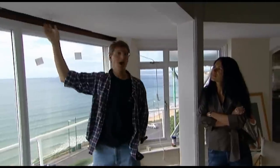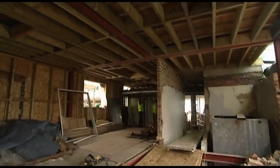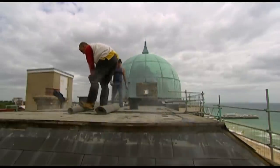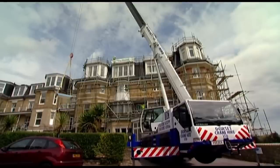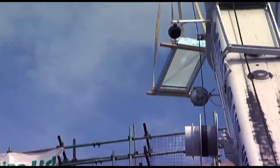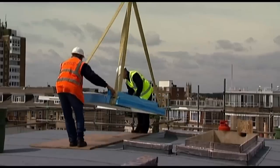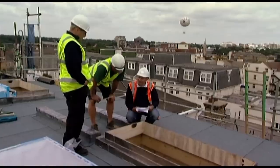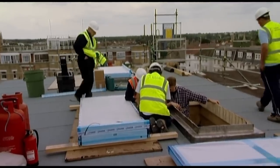Katrin and James are 13 weeks into building their luxury penthouse overlooking Bournemouth's sandy beaches. They're a month behind schedule and, after flooding their neighbours once already, they're racing to get the penthouse roof watertight before autumn sets in. The final pieces of the jigsaw are the roof lights which, like everything else on this build, have changed radically from the original design. Katrin has moved the kitchen, which has altered the position, size and number of roof lights. And now James, back on site, has decided he wants them motorised.